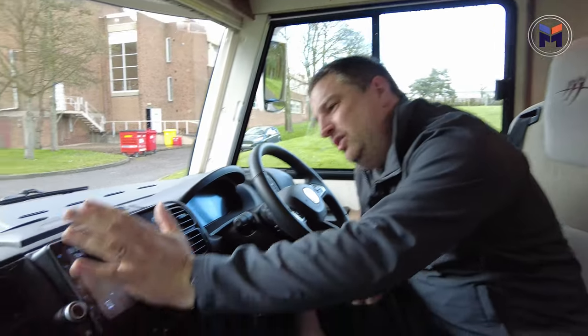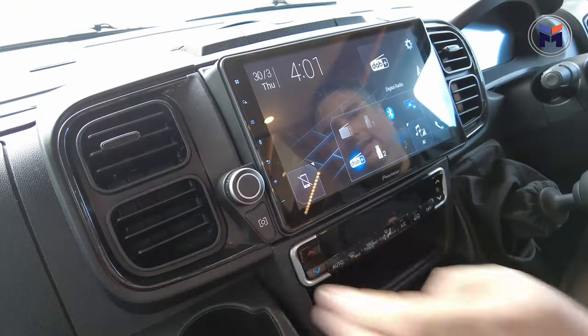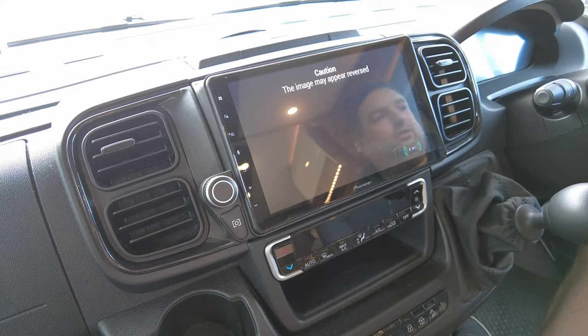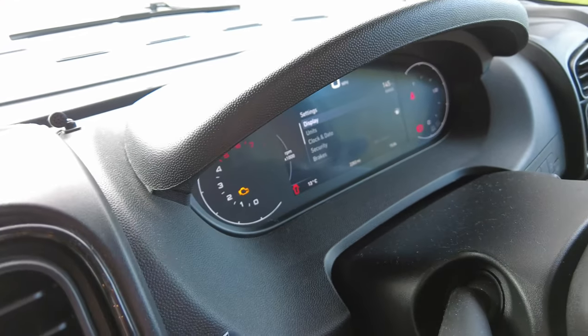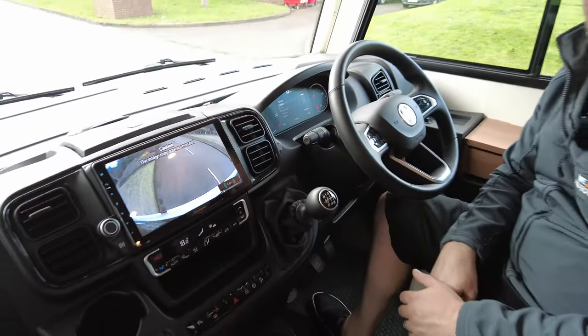We're not finished at the front either. This also has the connect pack, which gives you this beautiful Pioneer DAB radio, complete with reversing camera, and also this 100% digital dash. It's stunning — absolutely stunning.